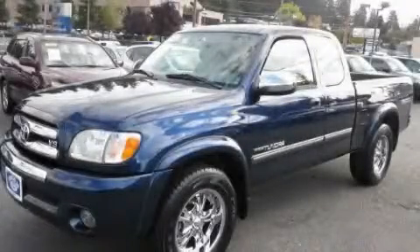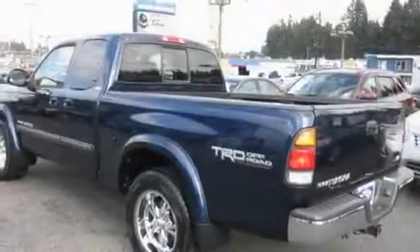This is a 2004 Toyota Tundra. It has what you need for work as well as what you want for play.